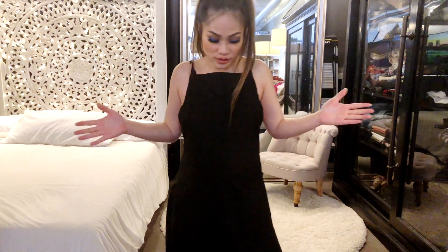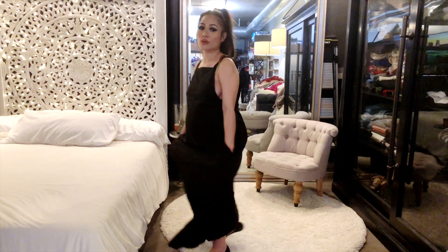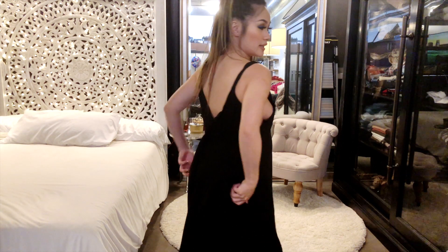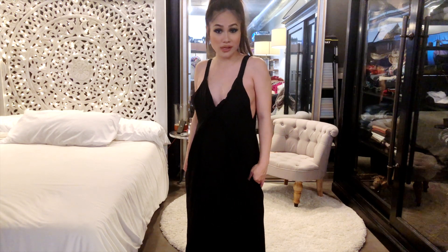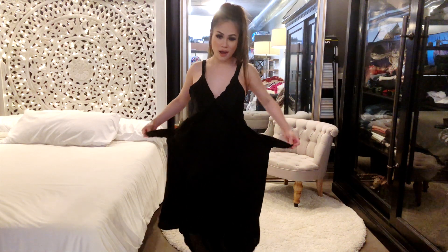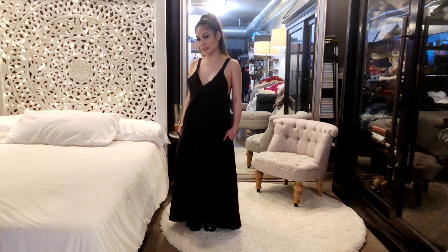This next dress is this black maxi dress and I like it because you can wear it both ways. This way it has a straight design, and in the back is a V-neck. So you can flip it around and wear it two different ways. Style number one and style number two — style number two is more sexy, it gives you more cleavage and side boobies. If you're not comfortable you can always flip it around and wear it the other way. And once again, pockets — I love pockets. So there you have it, another cute, sexy, classy maxi dress.